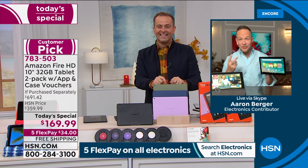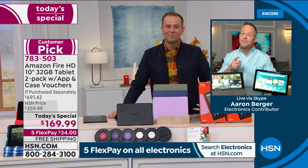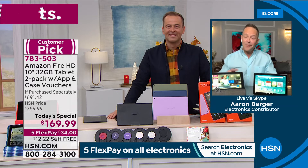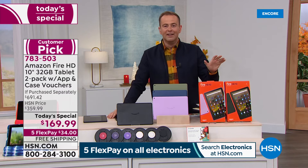You can also do something called Drop In if you give the device permission — from tablet to tablet. And this is a two-for today, so whoever you get this tablet for, you can drop in if they allow. It's like an intercom across the miles. This is the June 2021 model: octa-core processor, 12-hour battery, thinner and lighter, 10% brighter screen, full HD, expandable memory up to a full terabyte.